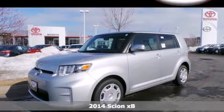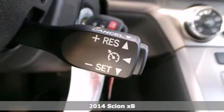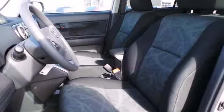Here's the 2014 Scion XB. Loaded with turn signal indicator mirrors, a tire pressure monitor, stability and traction control, and multiple airbags, there's no question of why this Scion is a top safety pick.